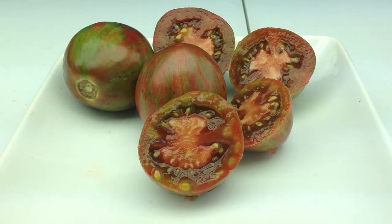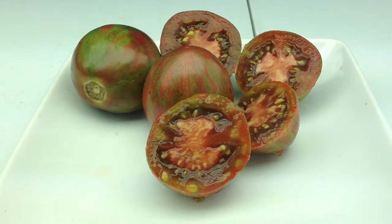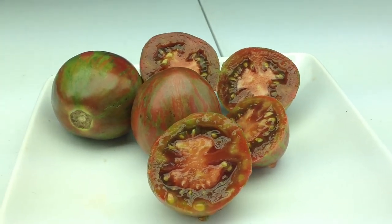Nice looking plants. I'll have to check, but I believe they're potato leaves — I think they're potato leaves.